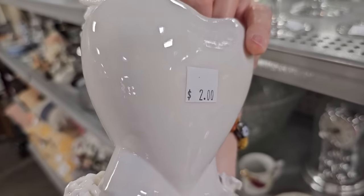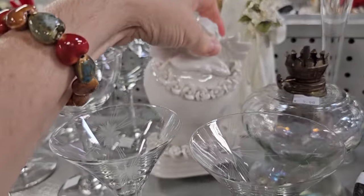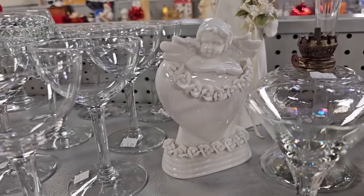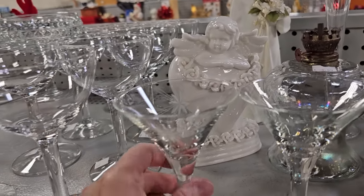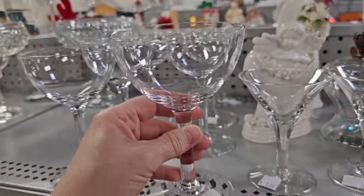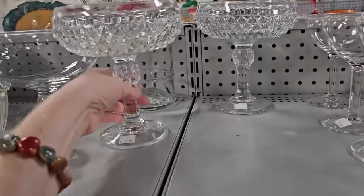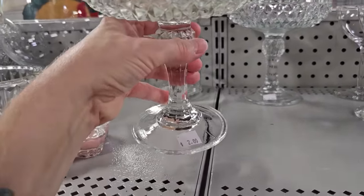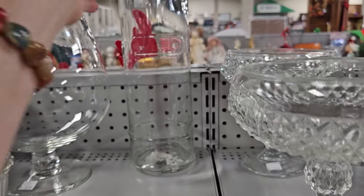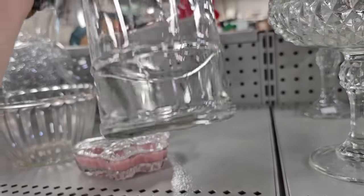And here's a sweet little cherub vase for $2.00 — that would be a cute toothbrush holder. And while we're at the glasses, these are $1.00 a glass. And look at these fancy things. And these tall canisters are pretty popular right now — I think people like them with the cork lids, but I kind of like the silver lid on it.